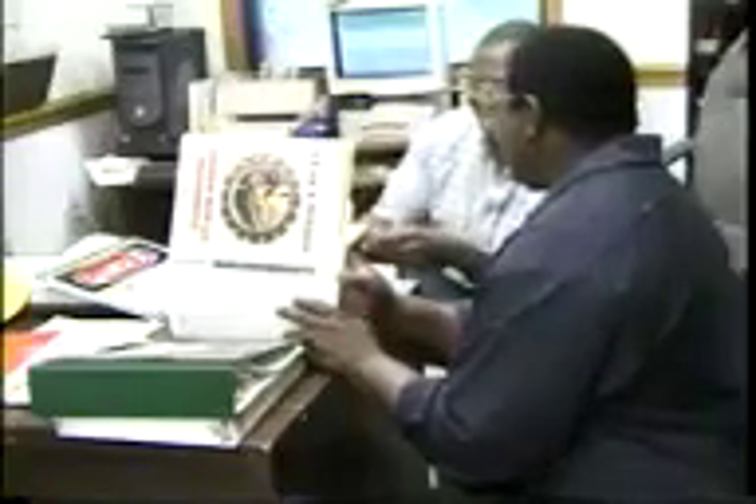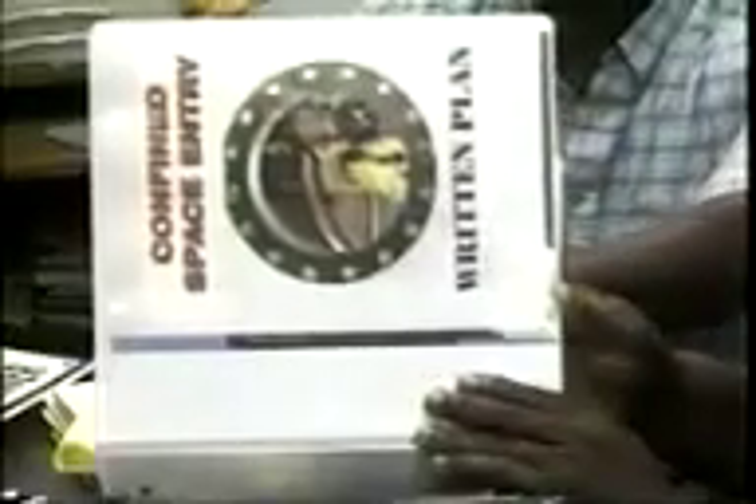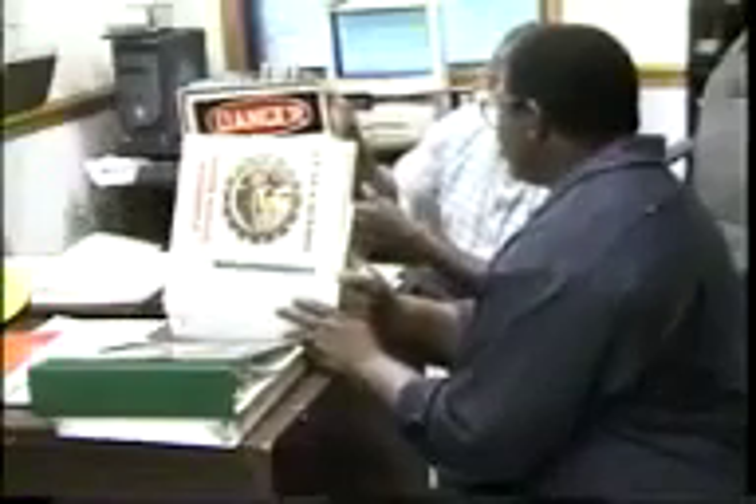To help protect workers from the hazards of working in confined spaces, the company has developed a written confined space entry program. This program is available for employee review and is based on the confined space regulations developed by OSHA. As part of the written plan, the company has evaluated and identified all confined spaces on site and maintains a list of them in the written plan.